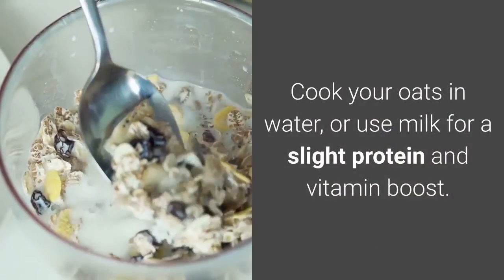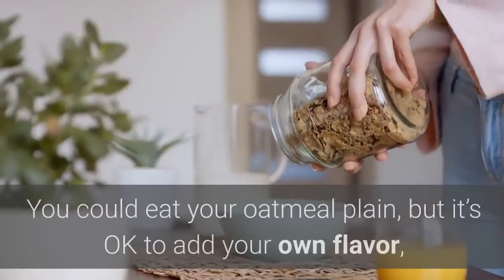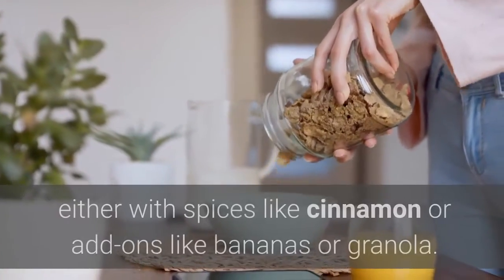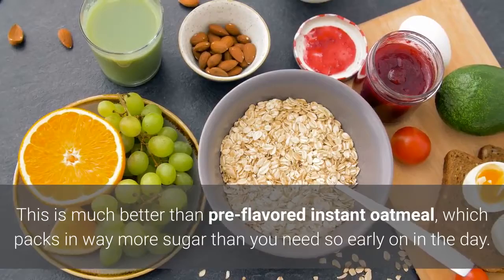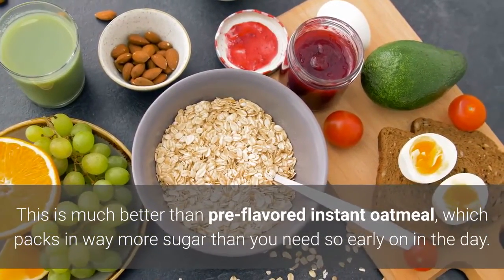Cook your oats in water, or use milk for a slight protein and vitamin boost. You could eat your oatmeal plain, but it's okay to add your own flavor with spices like cinnamon or add-ons like bananas or granola. This is much better than pre-flavored instant oatmeal, which packs in way more sugar than you need so early in the day.